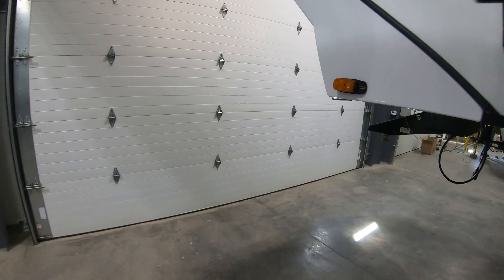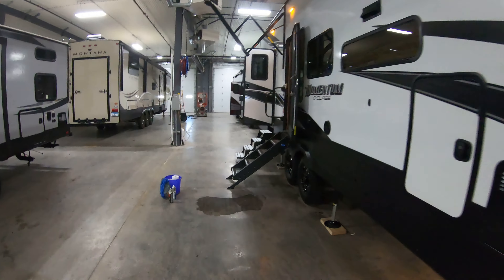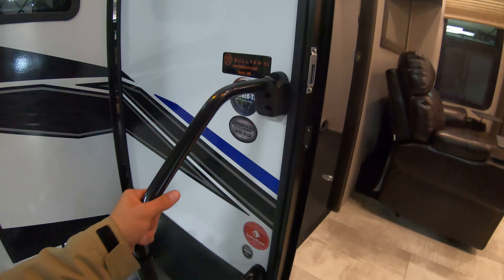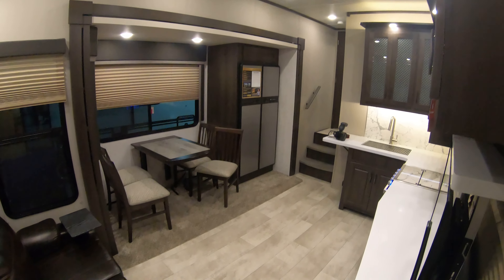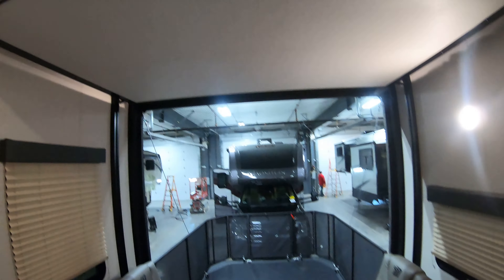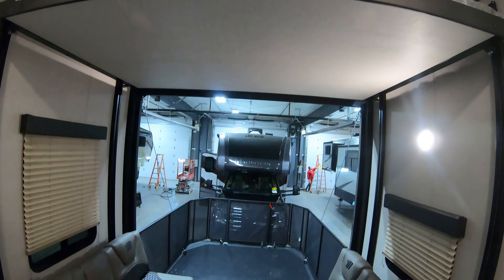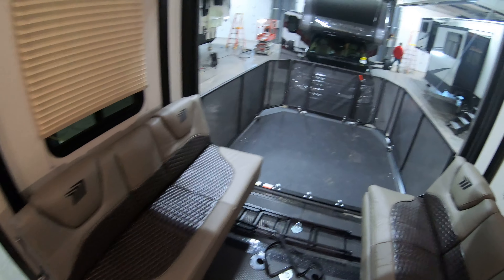So let's peek inside. Going up these steps you have a nice big grab handle for getting in. Right up here you have a bunk for the kids if they decide to bring their friends or if you have a large family. Of course this bed does come down — this is a power bed system back here in the garage. And these couches come together as well, so you can sleep quite a few people.